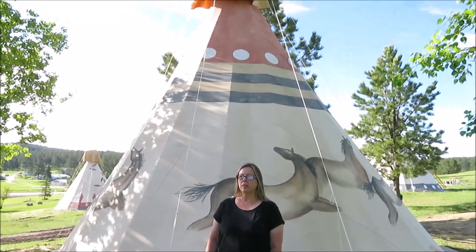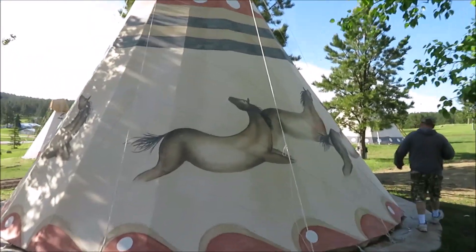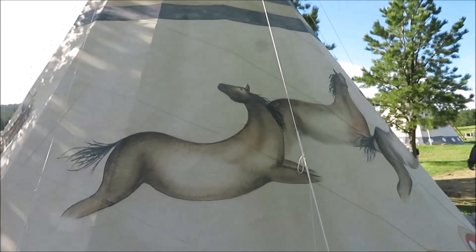Yeah, you can get a Good Sam's discount. We're going to try to get a little video to show everybody what the inside of the teepees look like. Oh — this is awesome!